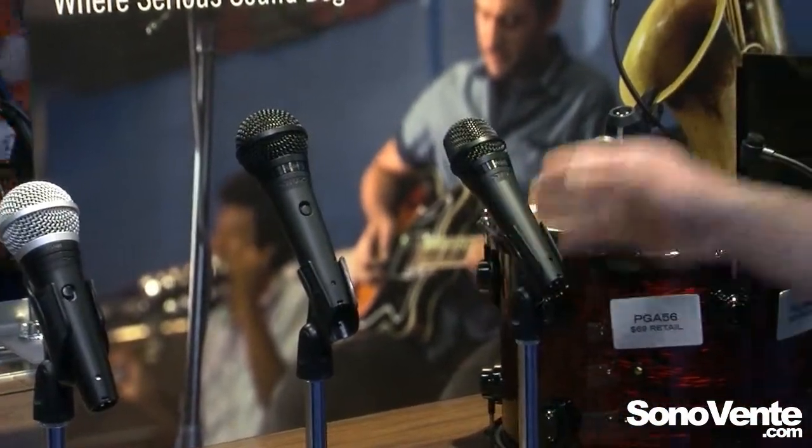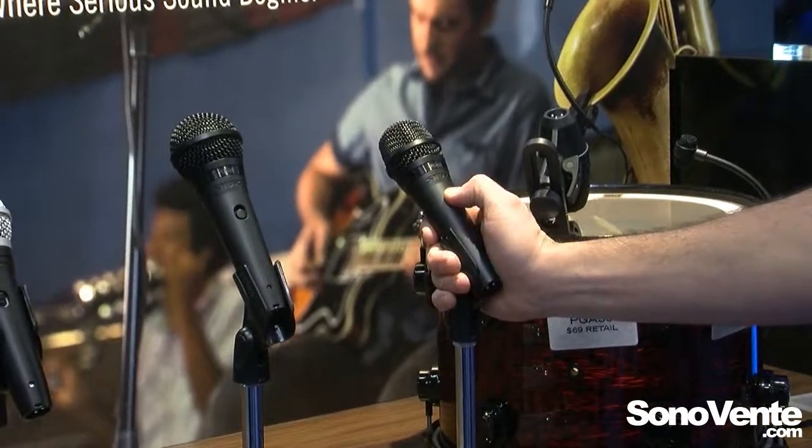The PGA57 is for your guitar amp or snare — got to have one of those in the line. We took the switch off of this one.